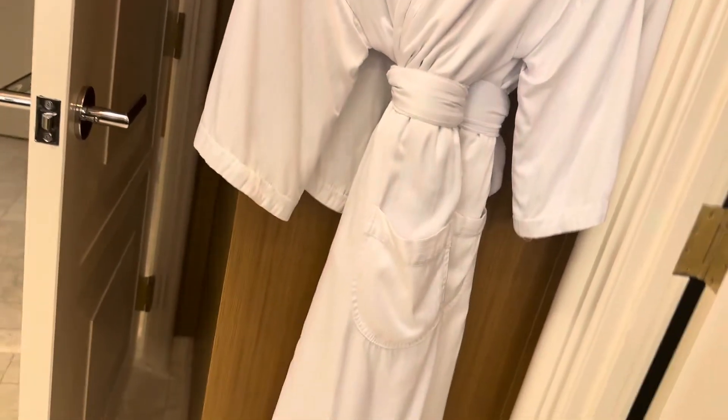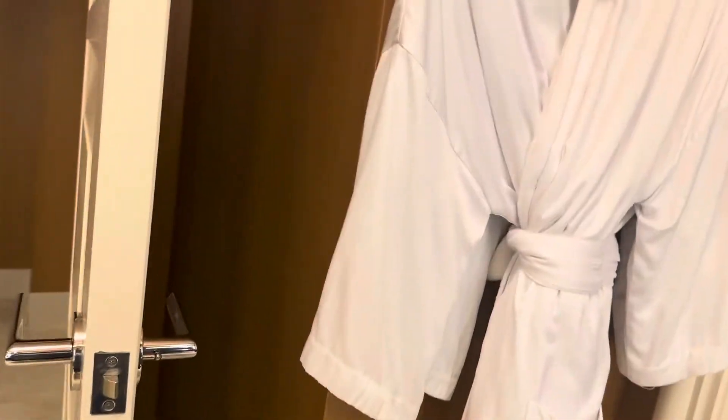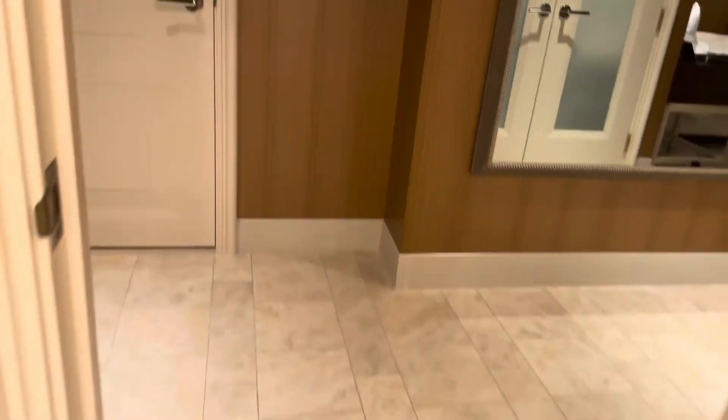You have a robe — two of them if you want to use them. Keep in mind you can probably take the robes out of the room but you're going to pay arm and a leg — just buy them downstairs, they're going to be cheaper. And with each door in the bathroom, you have a little lock for privacy if you choose to use it.